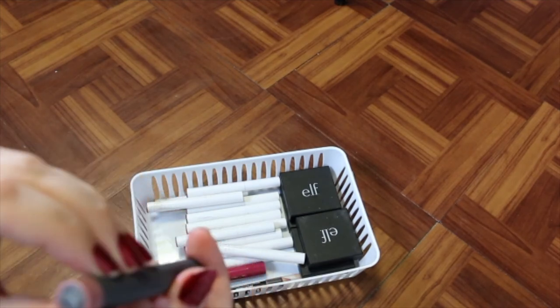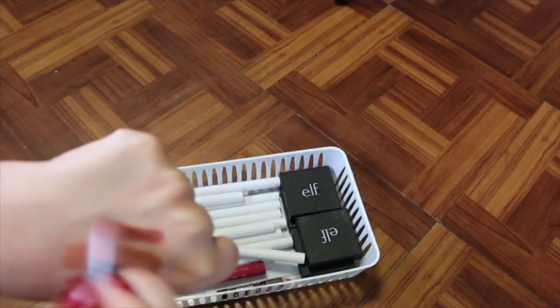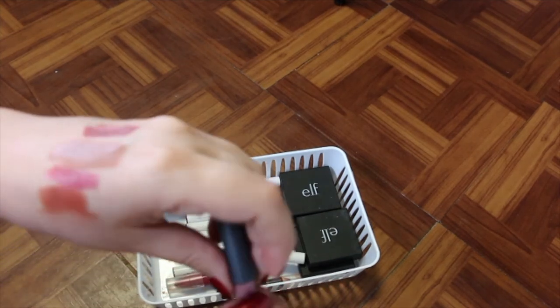I've got a Bite Beauty Matte Cream in Glace. I don't even know what that shade means. I think I'm going to get rid of this one because I never use it.